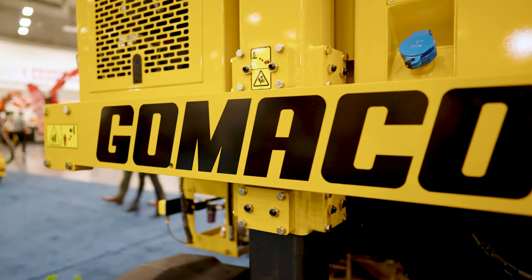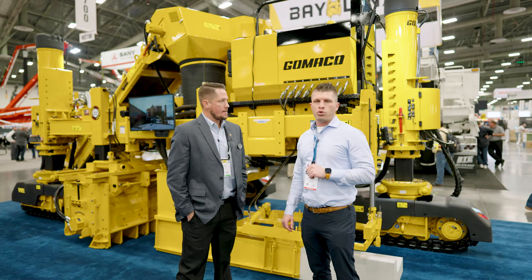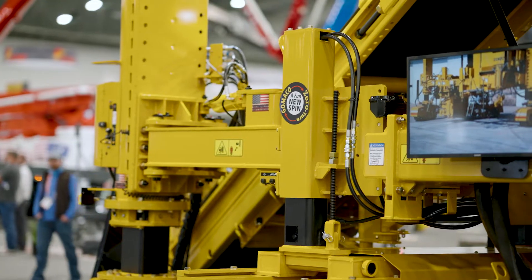Hey, we're at World of Concrete 2022. We are here at the Gomeco booth. Gomeco is the worldwide leader in concrete paving technology, here with Logan Moore. We are going to be talking about the Commander 3 Extreme.